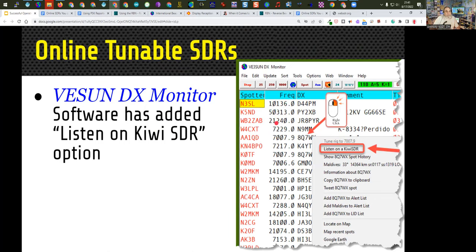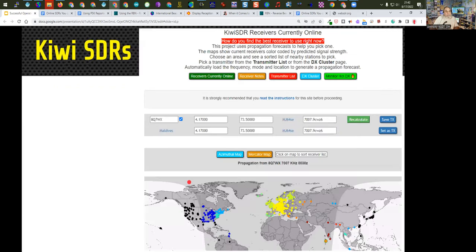I use a piece of software called W3SUN, a DX cluster aggregator with different filtering options. One thing they've added is when you right-click on a station, you can choose to listen to it on one of the Kiwis. So if you don't want to change your radio to listen, you can choose a Kiwi and see if you can hear the station. The Kiwi radios are a little different — you search for them based on location. Let's take a look at some of the WebSDRs at websdr.org.